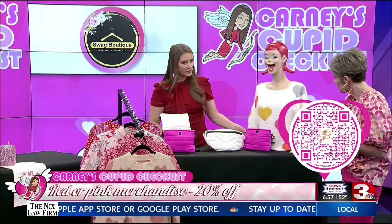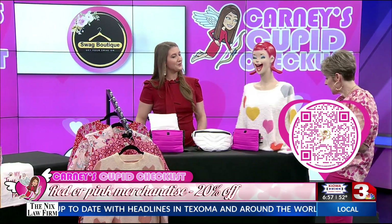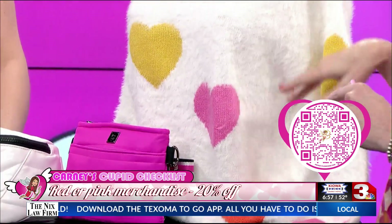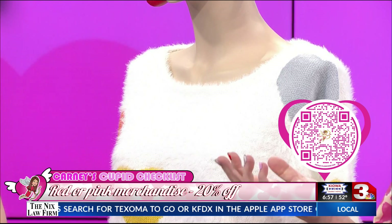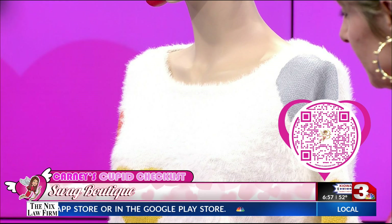And then finally we have this cute sweater as well — heart-themed, of course, but it's multicolored. We also have one coming with a black background that may arrive any day, and it is super fun, a really adorable sweater. We have all of these, and they're great to wear year-round — you can wear this with hearts anytime. Such a great trend, for sure.